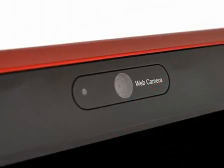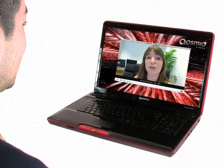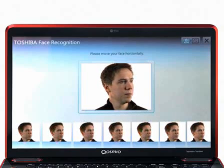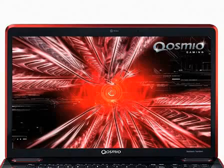The integrated webcam and microphone captures high-definition widescreen video, making it the ideal tool for web conferencing. Innovative face recognition technology combines with the webcam for a quick and easy way to log in without the need for passwords.